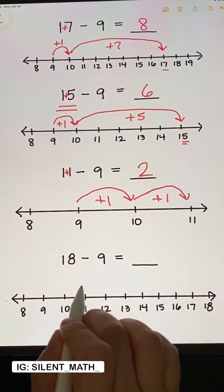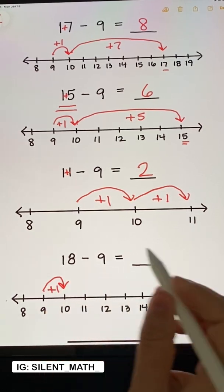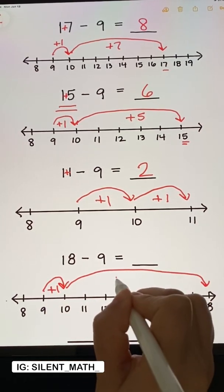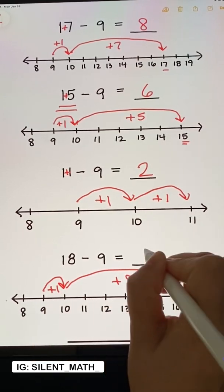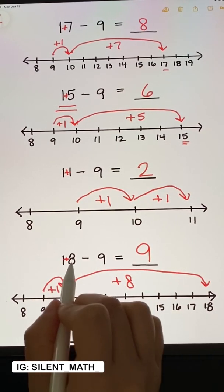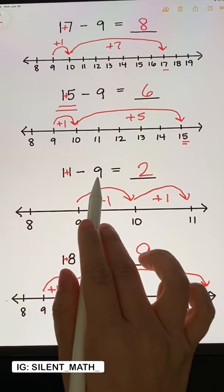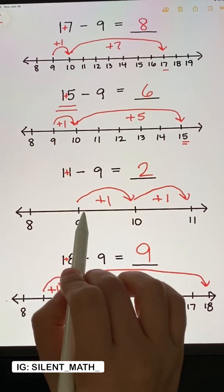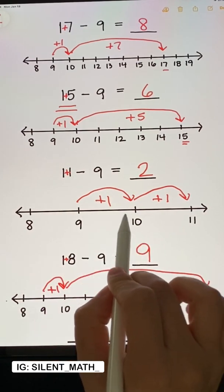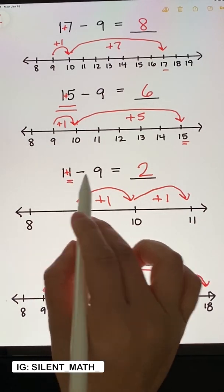Lastly, 18 minus 9: 9 to 10 is 1 away, and then 10 to 18 is 8 away, and 1 plus 8 is 9. And if we were to do the trick, 1 plus 8 is also 9. So why does it work when we're subtracting by 9 to add the digits? Because 9 to 10 is 1 away, and then 10 to that other number is the last digit.